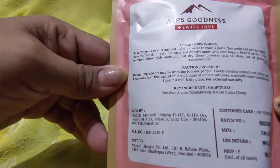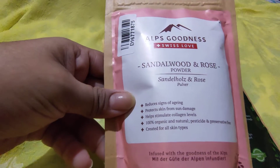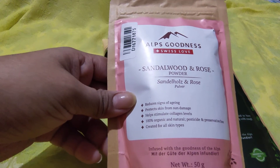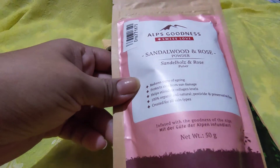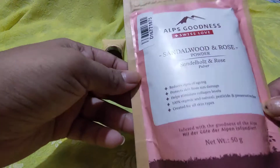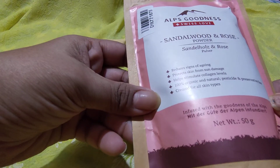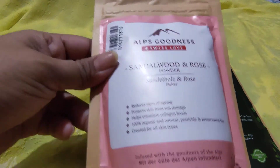You can apply this as a face pack mixed with curd, milk, water, or rose water and apply it on your face. It will really help in reducing acne. It's also great for oily skin, and since I have oily skin, I'm looking forward to using this one.